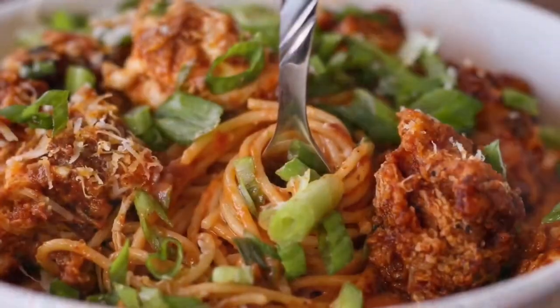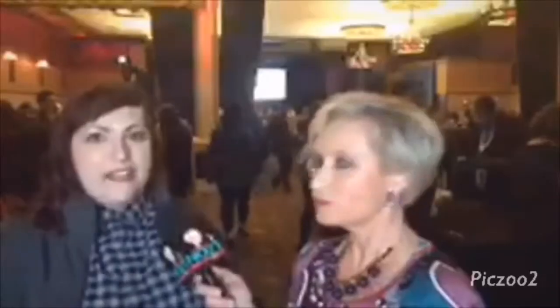We kind of made it our own thing and elevated the flavors from a street food vendor to more of an upscale, high-end food that you can still get quickly through the fast casual concept. So you can get the piadas, the chopped salads, or the pastas at more of an upscale level than you might on the street in Italy.